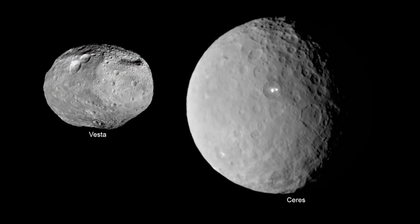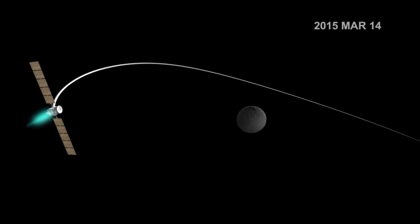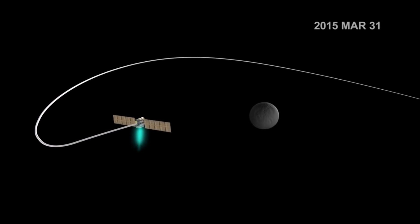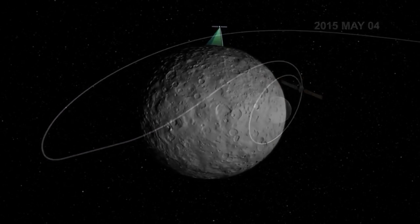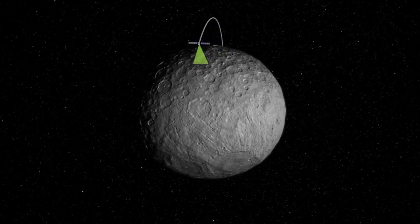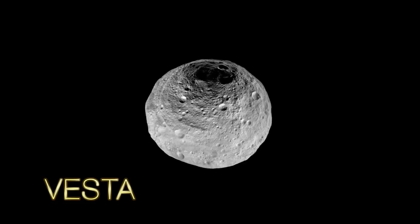Previous multi-target missions have essentially had to do just flybys because the delta-V for an actual orbit is a whole lot higher. In total the engine has run for something like six years of continuous thrust, which is unheard of at this point.